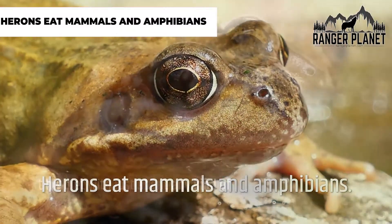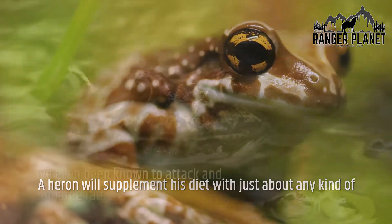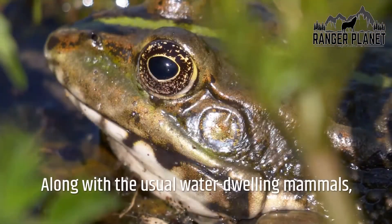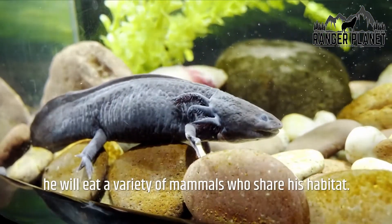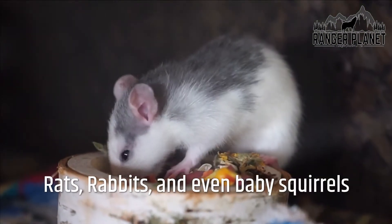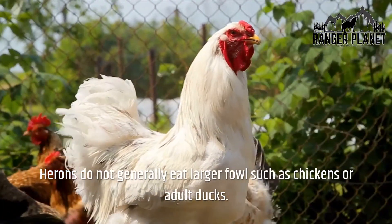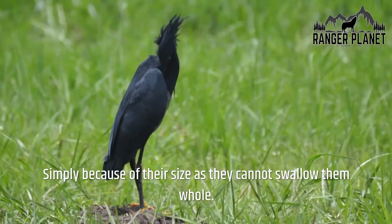Herons eat mammals and amphibians. A heron will supplement its diet with just about any kind of small mammal, and has even been known to attack and eat large rats. Along with water-dwelling mammals, it will eat a variety of mammals sharing its habitat, including frogs, toads, water rats, water voles, field mice, rats, rabbits, and even baby squirrels. Herons do not generally eat larger fowl such as chickens or adult ducks, simply because of their size — they cannot swallow them whole.